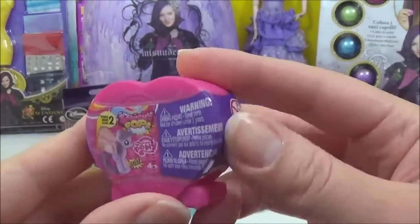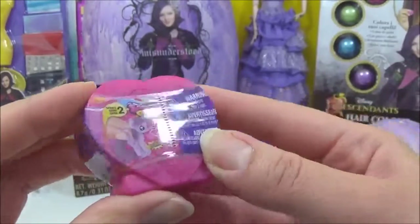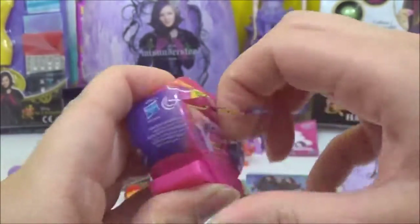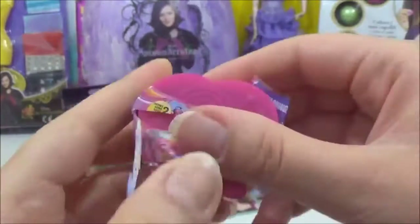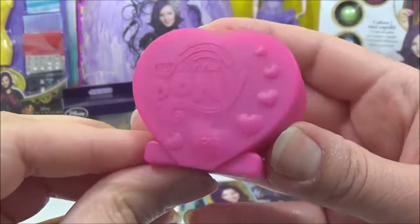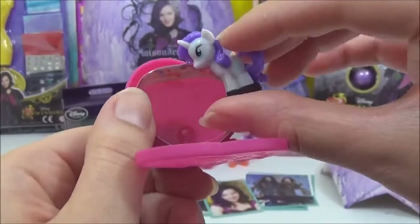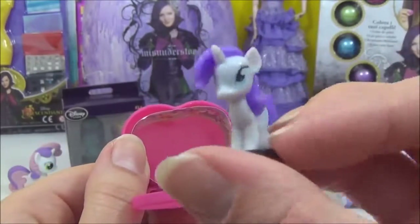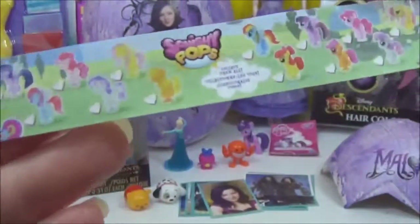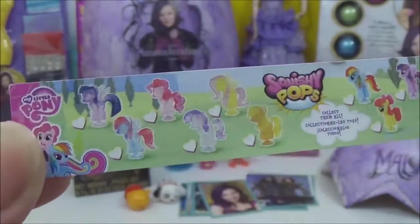The next thing I'm going to open is this new My Little Pony Squishy Pop, and this is Series 2. I love the case it comes in. Let's see which Squishy Pop we got. That is such an awesome case — look at that, I love it. We got Rarity! And I just want to see all the new Squishy Pops we can get. They are looking awesome.